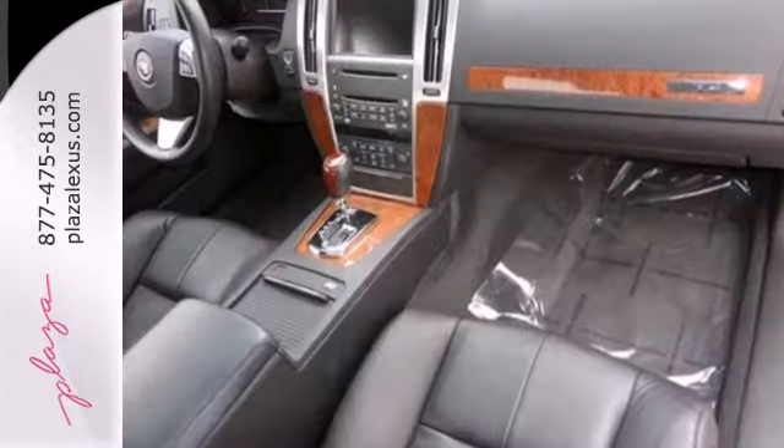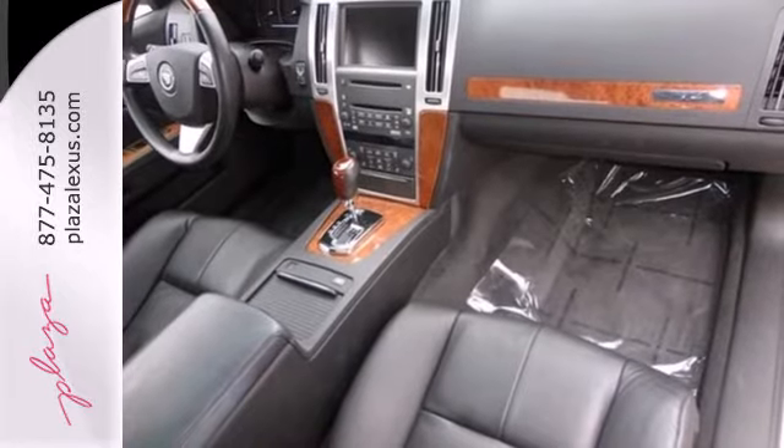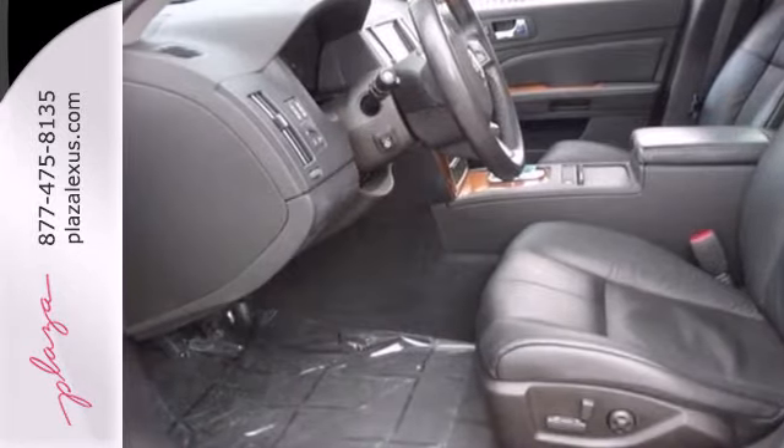If you're looking for a luxury sedan but want something fresh and distinctive, look no further than the sensational Cadillac STS.